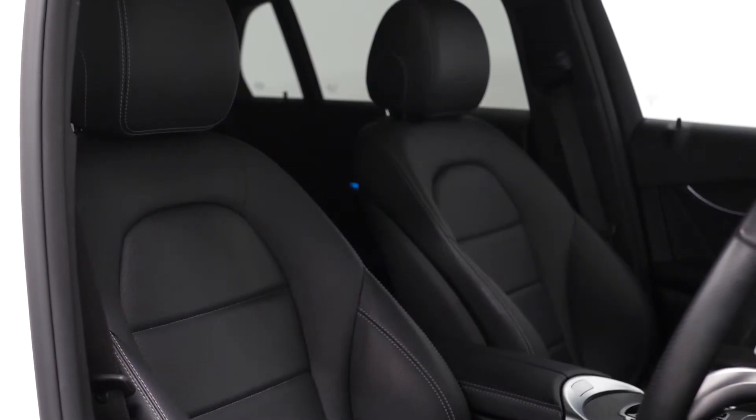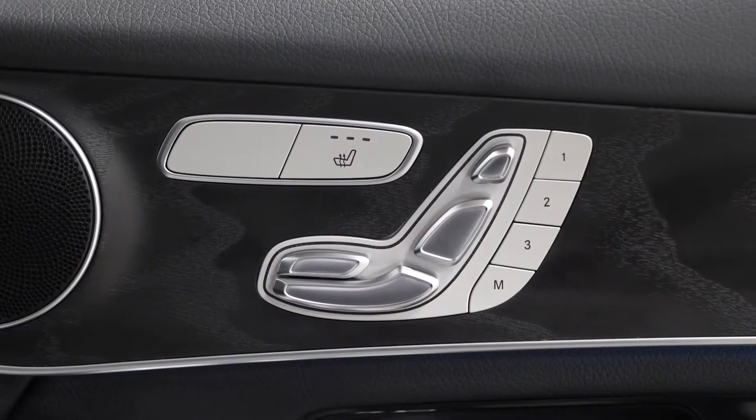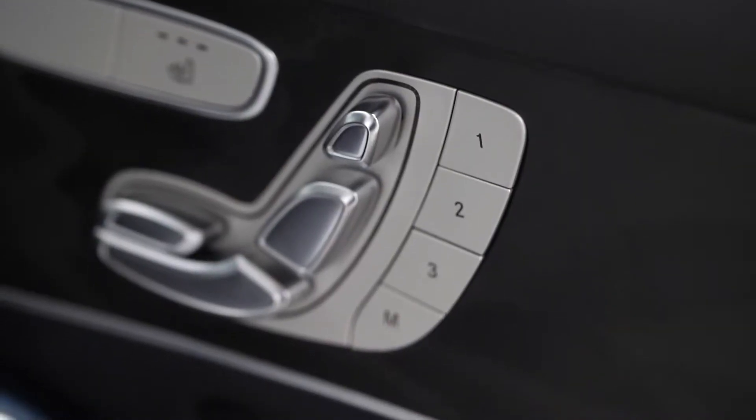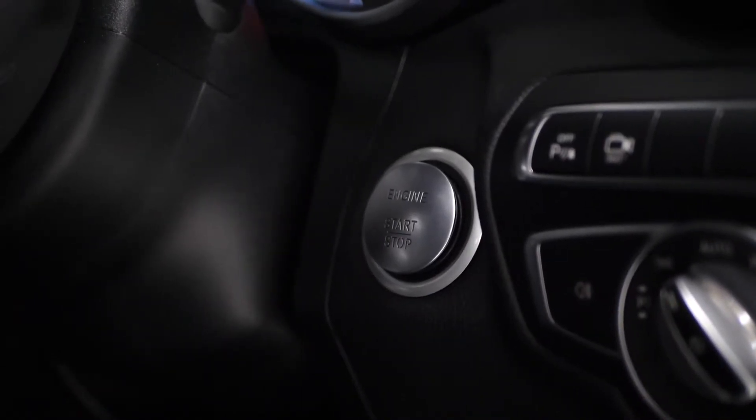You have a full leather interior as standard with the full electric functions and the memory settings on the door cards as part of the premium equipment line. This also gets you the Keyless Go comfort package with the push-to-start button just next to the steering wheel.